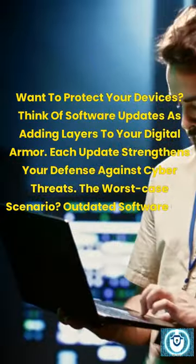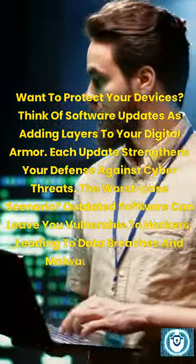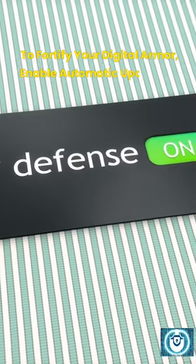The worst case scenario? Outdated software can leave you vulnerable to hackers, leading to data breaches and malware infections. To fortify your digital armor, enable automatic updates in your system settings.